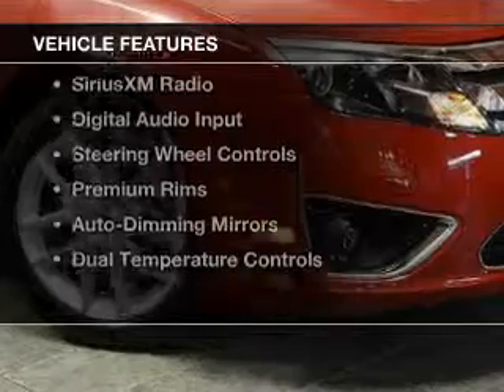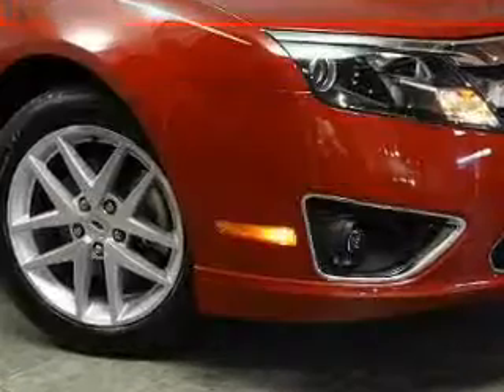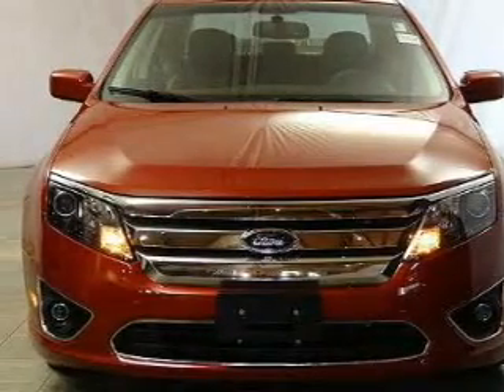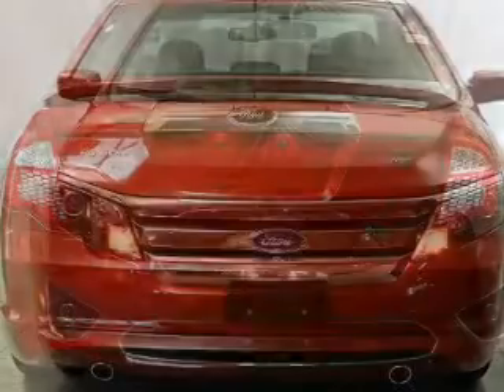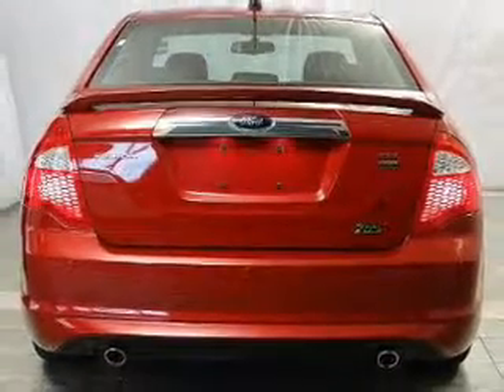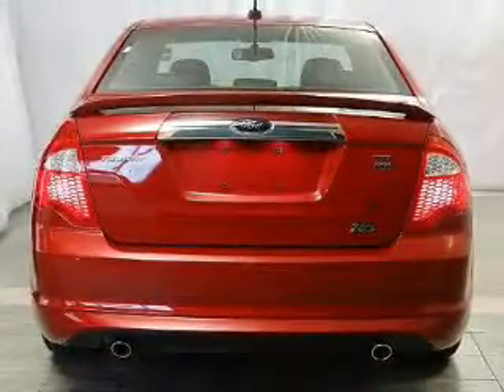The features include leather seats, heated seats, Bluetooth connectivity, Ford Sync voice activation, Sirius XM satellite radio, digital audio input, steering wheel controls, premium rims, auto dimming mirrors, and dual temperature controls.